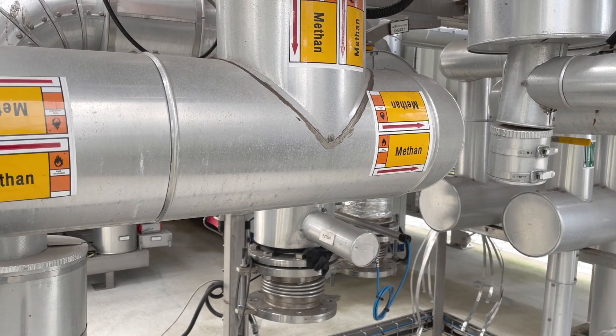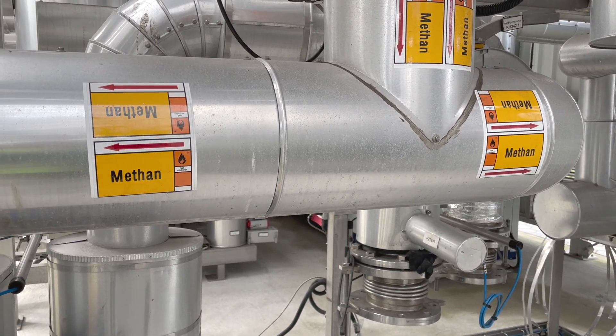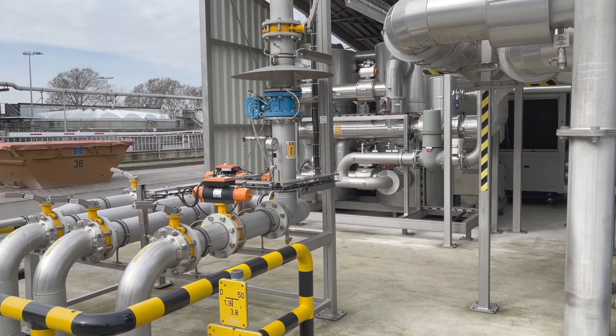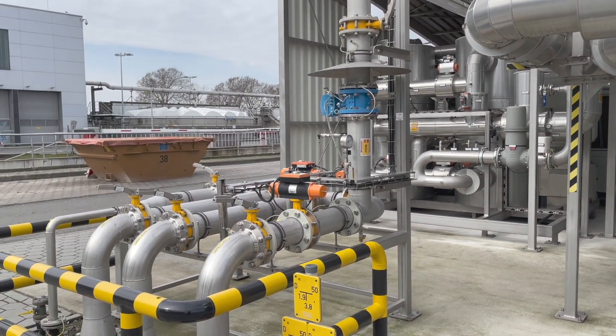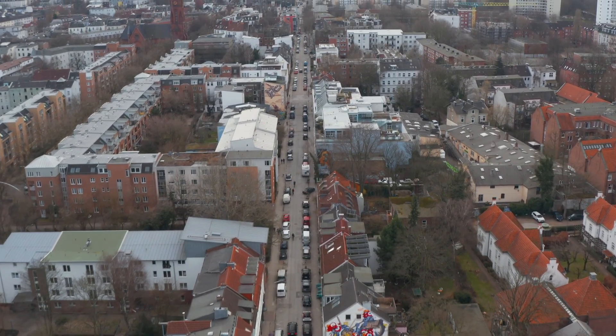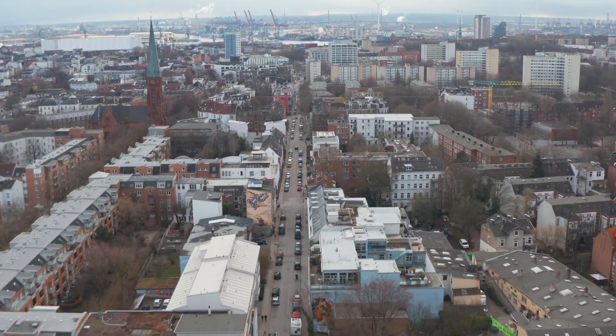The installation produces a high-purity gas that's fed via a feed-in station into the existing natural gas grid. There, it serves as a substitute for fossil natural gas, covering the annual requirements of 5,000 Hamburg households.